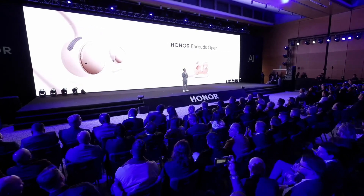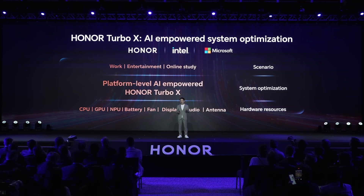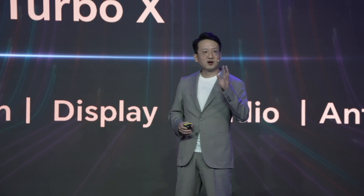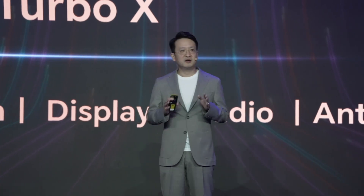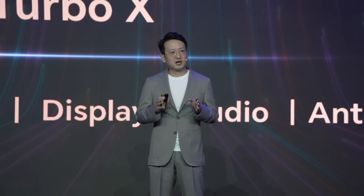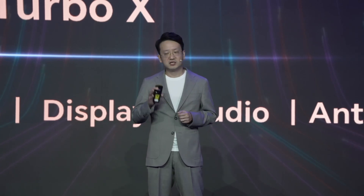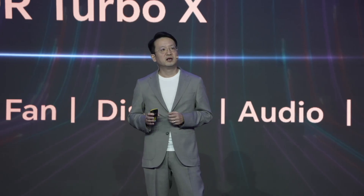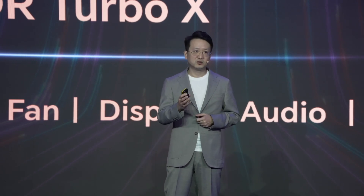You might be wondering how we can achieve all this — the strongest power performance and the longest battery performance altogether in such a slim body design. The secret is Honor Turbo X, an AI-empowered system-level optimization platform, which leverages our deep understanding of system tuning in the smartphone industry to reinvent PC. With open collaboration with industry leaders like Intel and Microsoft, we maximize the synergy between hardware and software, and bring alive the record-breaking performance like what you've witnessed today.